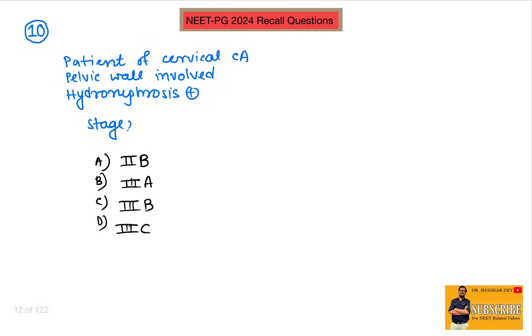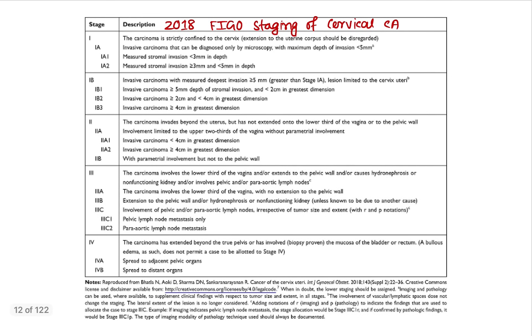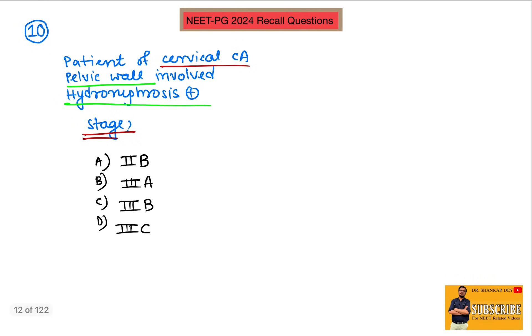Question number ten: a patient with cervical carcinoma had involvement of the pelvic wall and hydronephrosis was also noted. According to the 2020 FIGO classification of cervical cancer, extension to the pelvic wall and/or hydronephrosis or non-functioning kidney corresponds to stage 3B. So the answer is stage 3B.